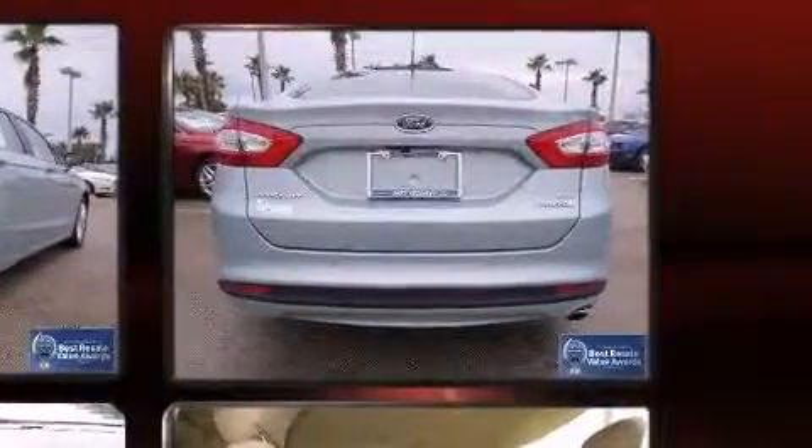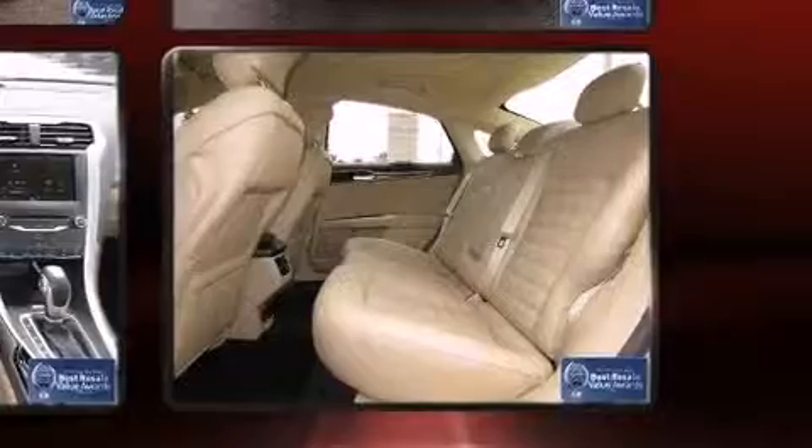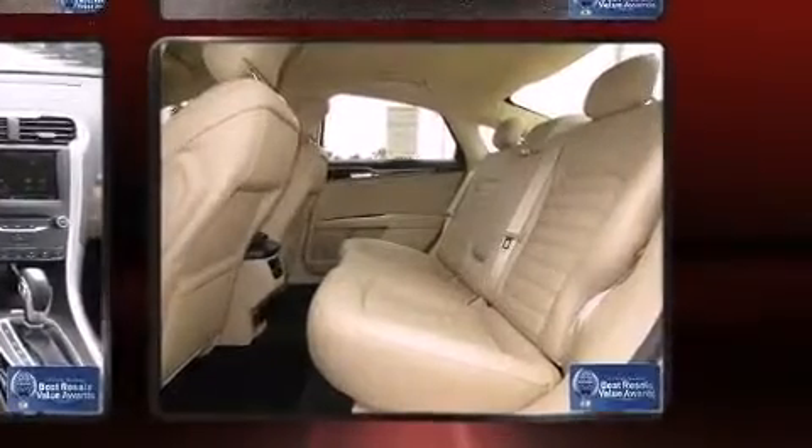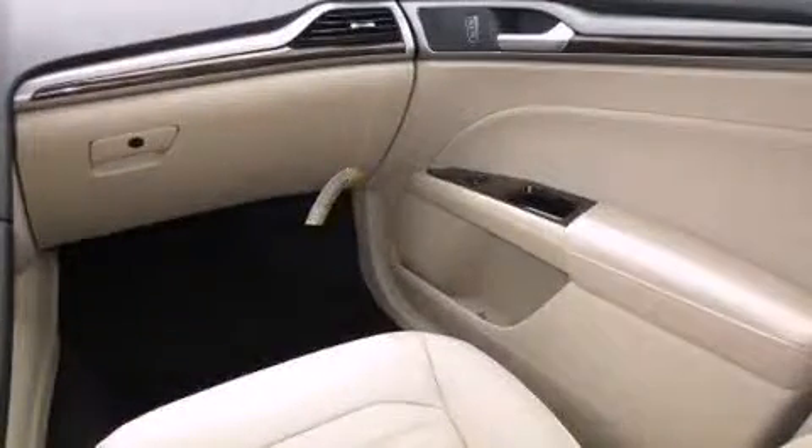Ford prioritized fit and finish as evidenced by front and rear reading lights, a tachometer, an outside temperature display, lane departure warning, and a blind spot monitoring system.